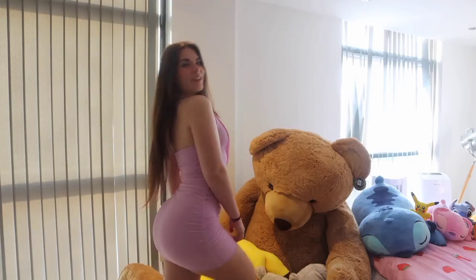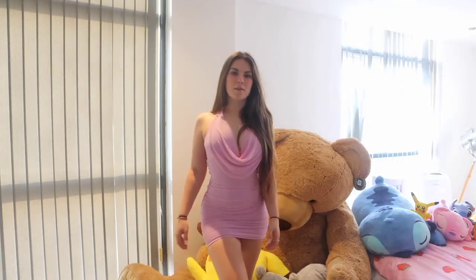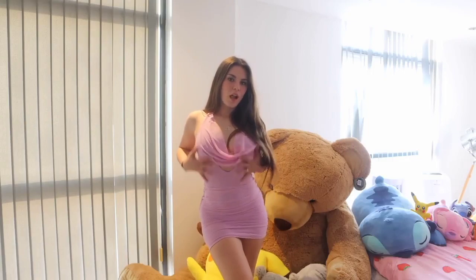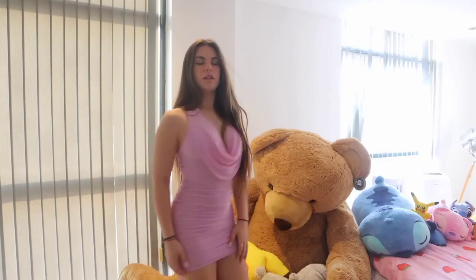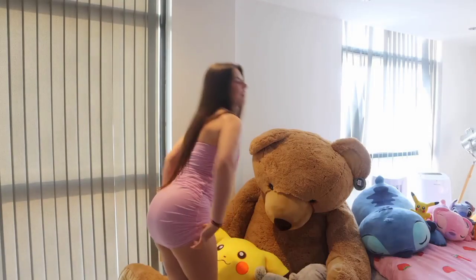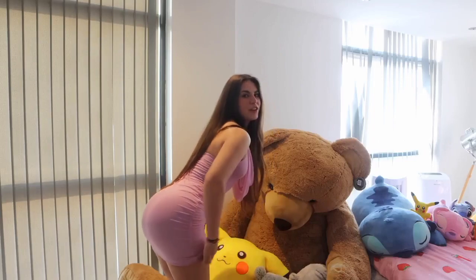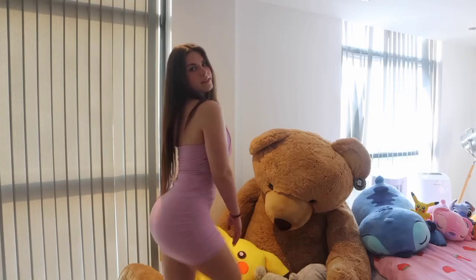I got it in white as well — I'm actually obsessed with it. I feel like it's so flattering. You can adjust it too — you can pull it up a little bit more or pull it down a little bit, so I guess it depends on what your preference is.